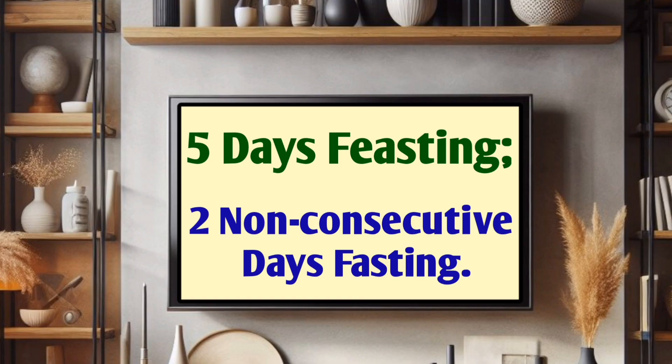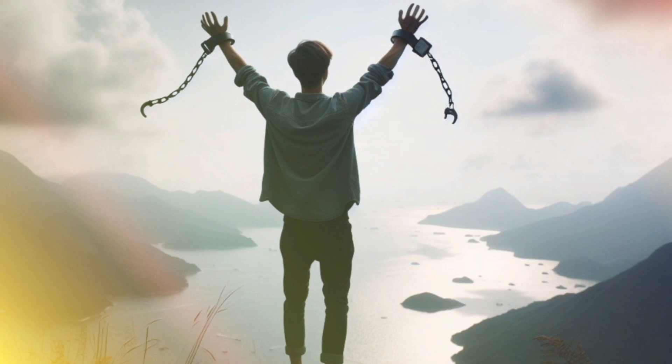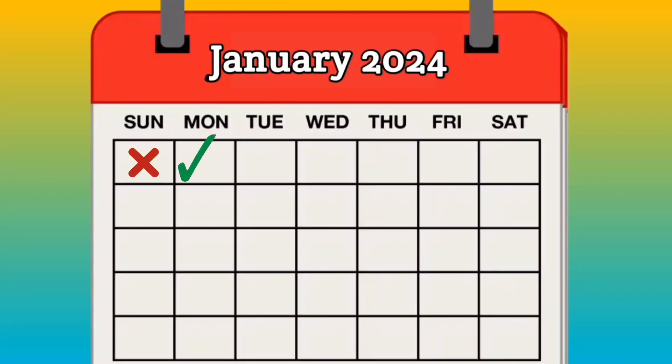The 2 fasting days should not be consecutive. This method offers flexibility as you get to choose which days to fast, making it more manageable for some people.